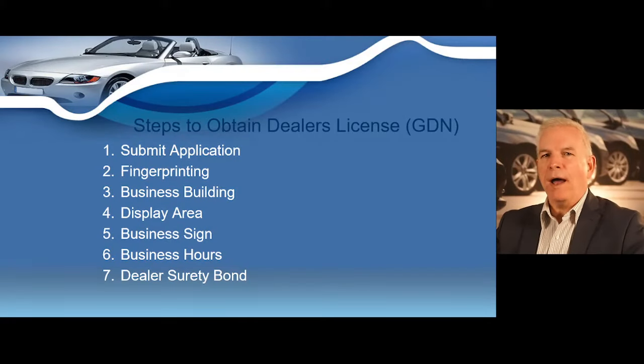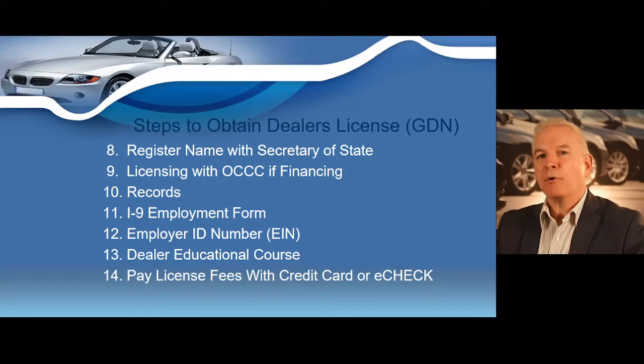I want to cover the steps required to obtain a general distinguishing number — that's your GDN or your dealer's license — and we're going to cover the entire process, including submitting your application, fingerprinting, your business building, your display area, your business sign and business hours, the state's dealer surety bond requirements, registering your name with the Secretary of State's office, registering with OCCC if financing, records, I-9 employment form, your employer identification number or EIN, your dealer educational course, and how to pay your license fees with credit card or e-check.